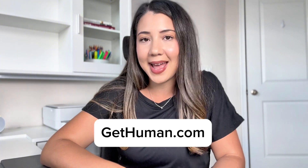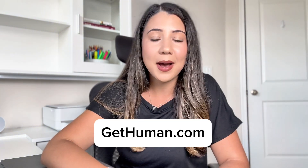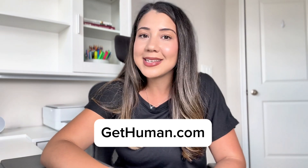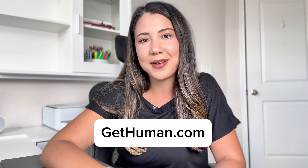If you are ever unsure about the best way to get in touch with a company, I would recommend checking out GetHuman.com. They keep an updated list of customer service contacts for major companies. Hopefully, this guide helps you get your issue resolved faster. Thank you.